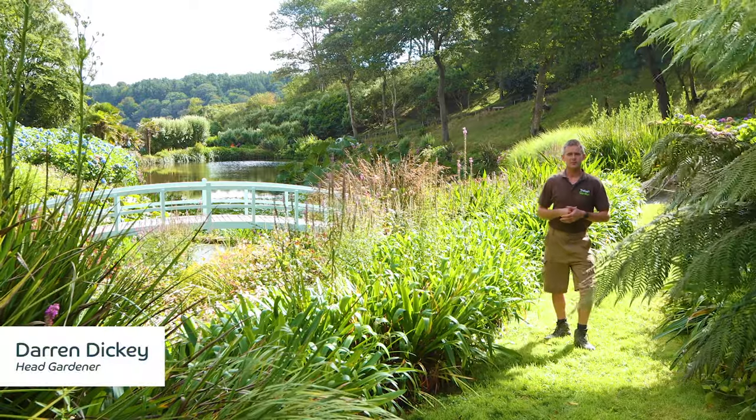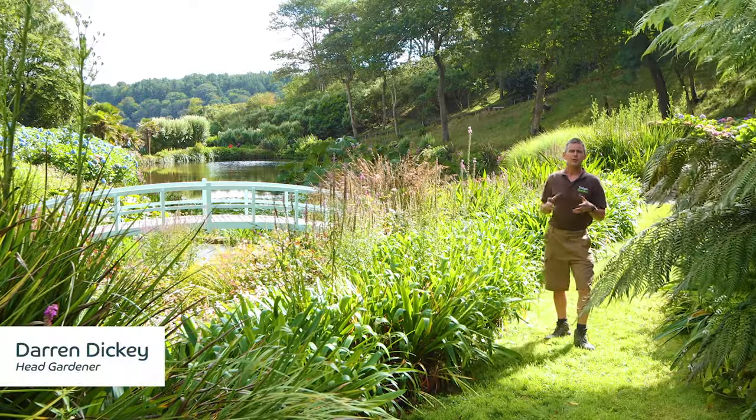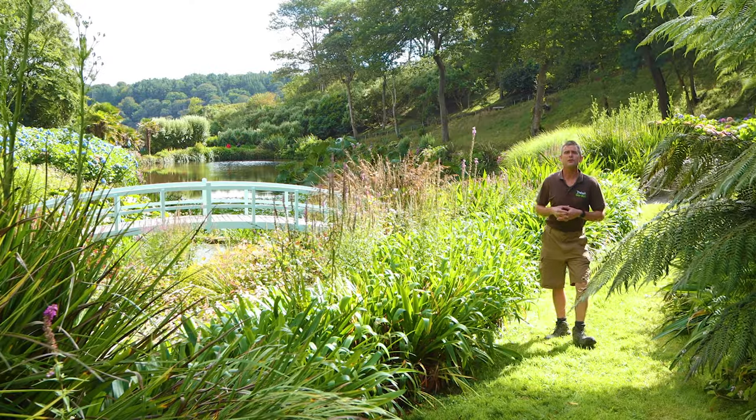Welcome to this week's Head Gardeners video log. As per usual this week I'll be showing you my top five plants of the week and also the featured area of the week.